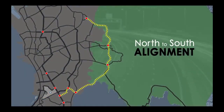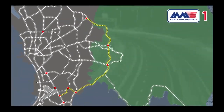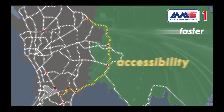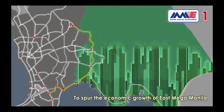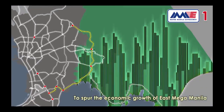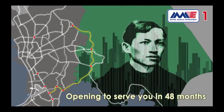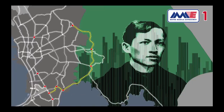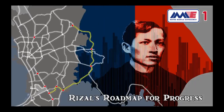With its north-to-south alignment and its link to the Skyway, MME Phase 1 shall provide faster accessibility, mobility, and connectivity to spur the economic growth of East Mega Manila and eventually the province of Rizal. Opening to serve you in 48 months — the Metro Manila Expressway Phase 1 Project: Rizal's roadmap for progress.